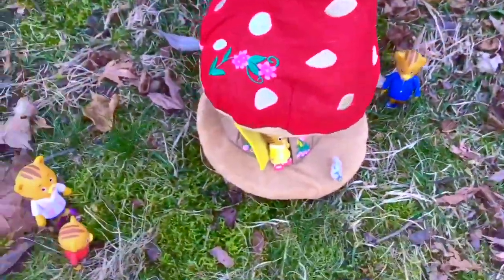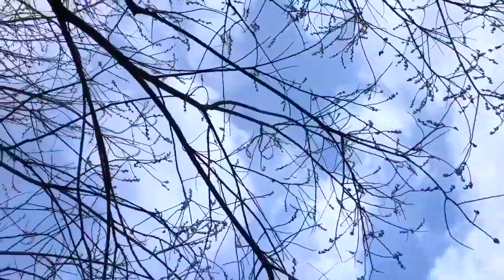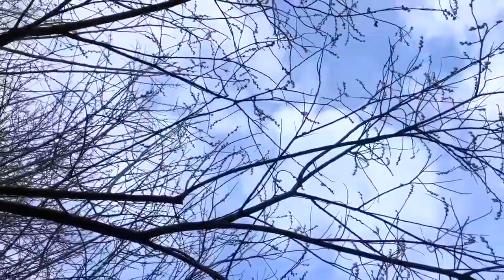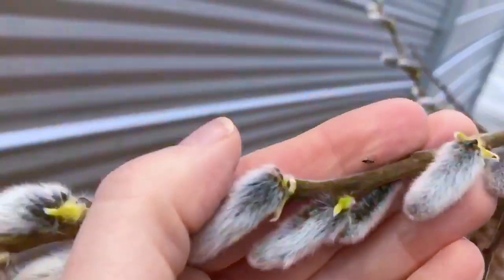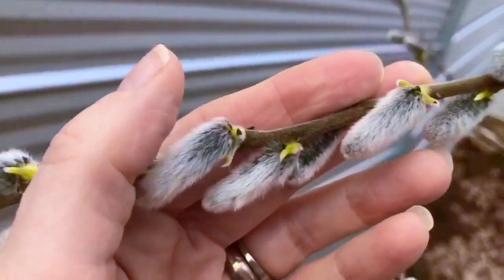We have a giant Pussy Willow tree in our yard. Let's go find it, Daniel Tiger. I can see all of the Pussy Willows way up high. Let's see if I can grab a branch and see them up close. They are so soft!